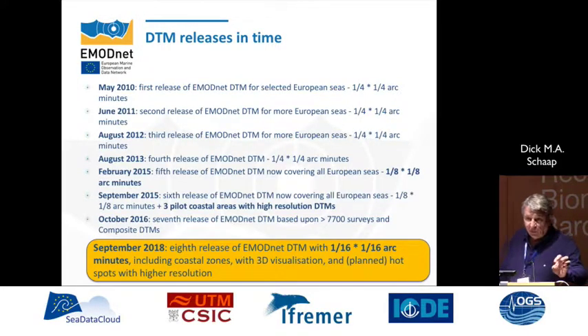Over time we released several versions of the DTM with different resolutions and different coverage. In the beginning we had only a pilot with a few selected areas, but now we have full-scale all of Europe from the equator up to the Arctic. In September, quite recently, we released the eighth release at a resolution of one sixteenth arc minute — about 150 meter by 150 meter — and it also includes the coastal zones and 3D visualization in the viewer without a plug-in.